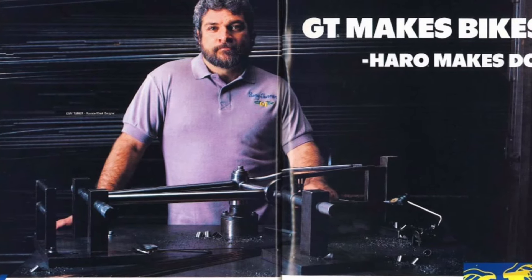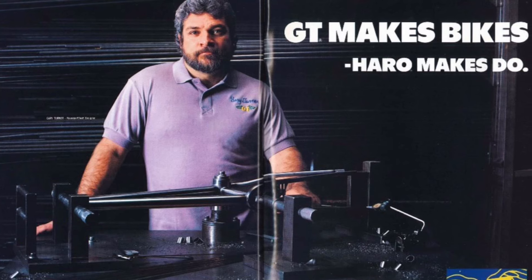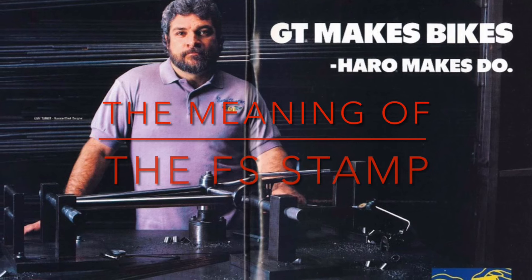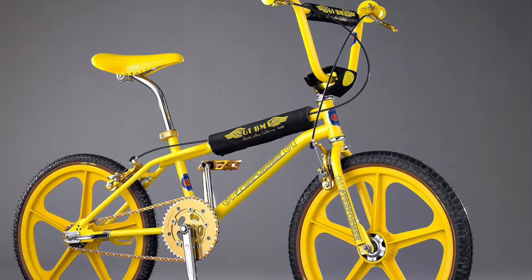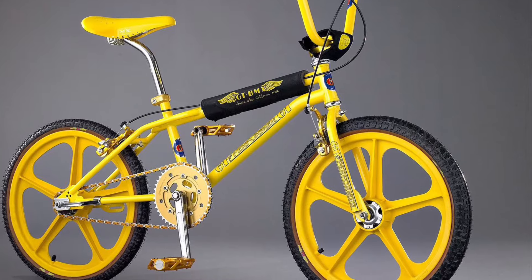Hello everyone, welcome back to the channel. Today's video is going to be a controversial topic. To some, this would be old hat, but to others, you might learn something new today. Today we unlock the meaning of the FS stamp on the GT bikes, its origin and what it means to the community. If you're easily antagonized, you might want to end the video here.